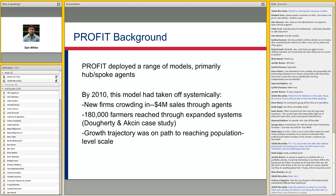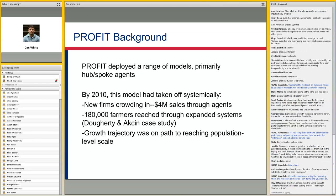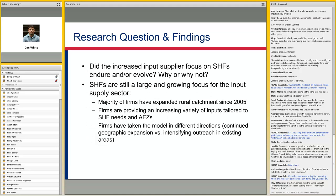By 2010, this model seemed like it had really taken off systemically. An evaluation found there were new firms crowding in that the project hadn't even worked with, there were 4 million unique sales through these agent networks, and an estimated 180,000 farmers were getting reached through these expanded systems. NCBA CLUSA estimated it was closer to half a million by the end of the project. So on a lot of different metrics, the growth trajectory was really on a path to reaching population-level scale.